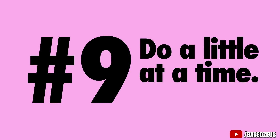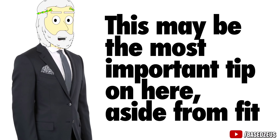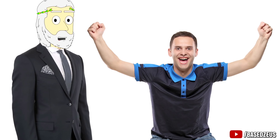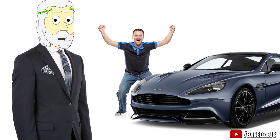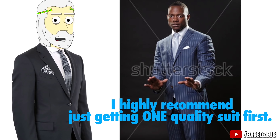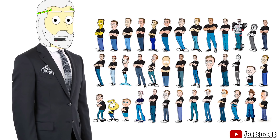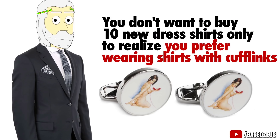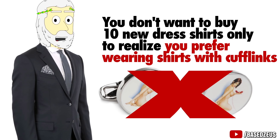Number 9: Do a little at a time. This may be the most important tip aside from fit. It's easy to get excited and think you're gonna go out and buy 3 or 4 suits right now plus a bunch of shirts and ties and new shoes. Calm down. I highly recommend just getting one quality suit first, then wear it, try it with different shirts and ties, and start to figure out what you like, because everyone has a different style. You don't want to buy 10 new dress shirts only to realize you prefer shirts with cufflinks and none of them support cufflinks. So take it easy — go little by little and get quality pieces that you actually like.